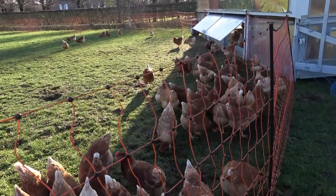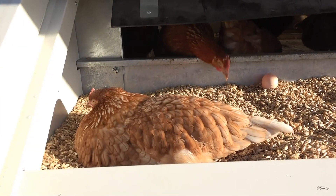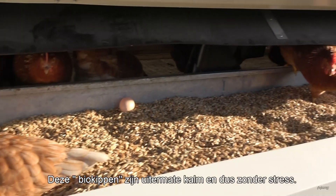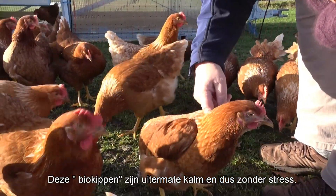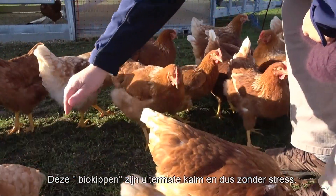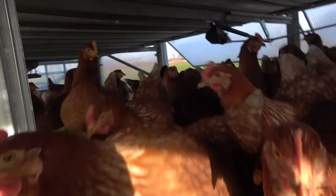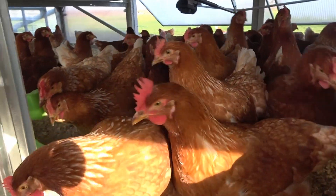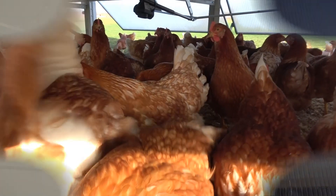The color is indeed a lot more orange and a deeper and darker color than conventional eggs.